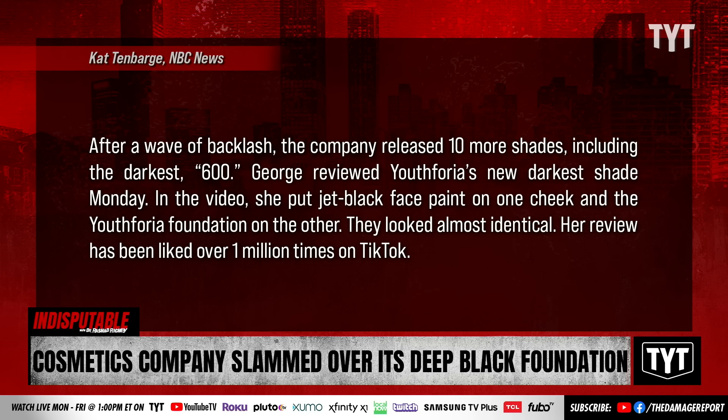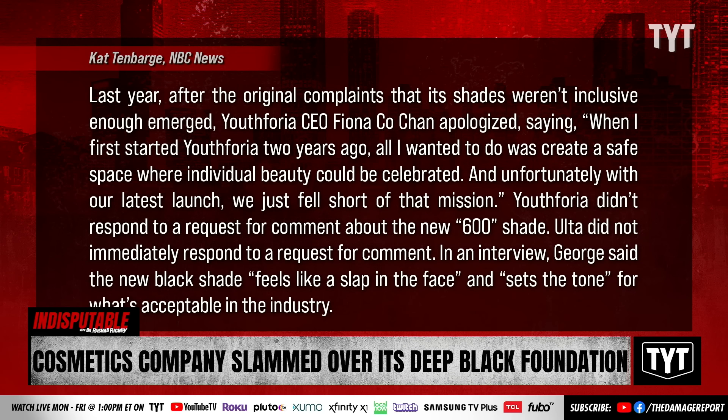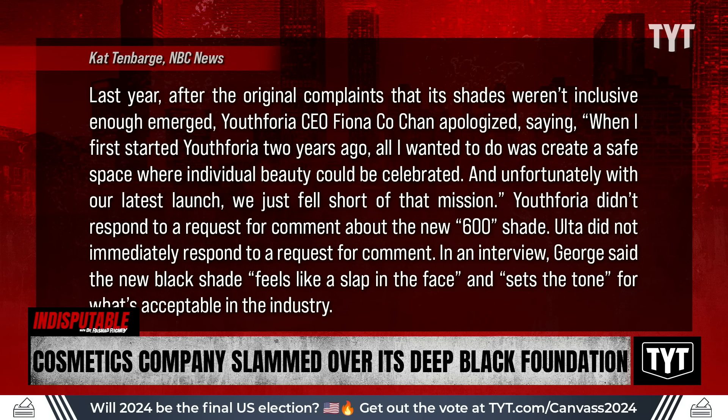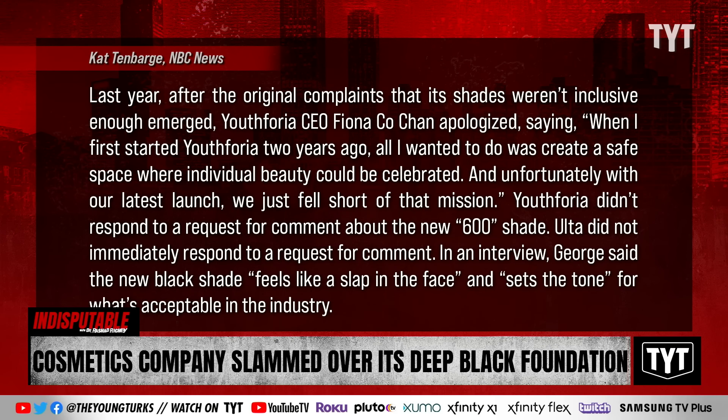Last year, after the original complaint that its shades were not inclusive enough, Youthforia's CEO apologized, saying: 'When I first started Youthforia two years ago, all I wanted to do was create a safe place where individual beauty can be celebrated. And unfortunately, at our latest launch, we just fell short of that mission.' Youthforia did not respond to a request for comment about the new shade 600. In an interview, George said the new black shade feels like a slap in the face and sets the tone for what's acceptable in the industry.